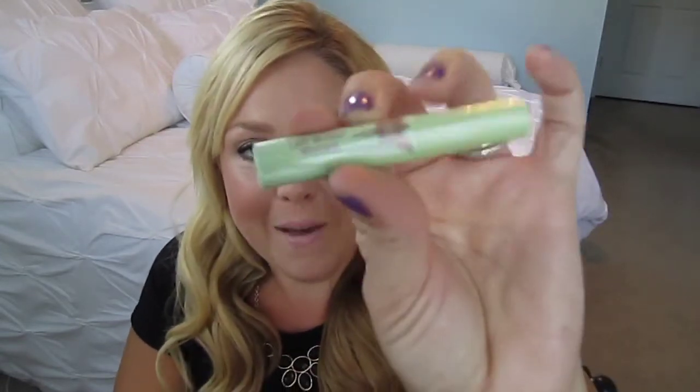Next is from Pixi, and it is a Lash Booster Mascara. I'm not going to open it because it's super sealed, but that's exciting! I liked the Pixi primer they gave us a few months back.